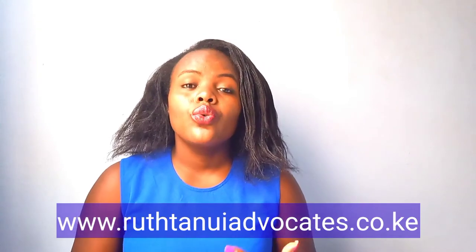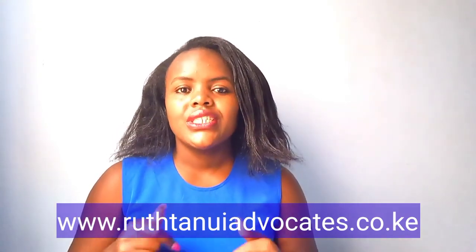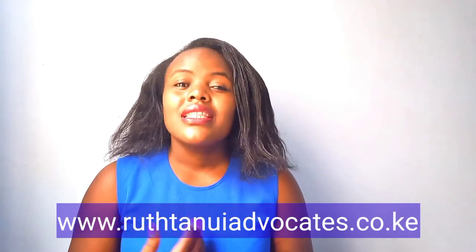Thank you so much for watching. I hope these steps have been helpful. If you have any questions, please leave them in the comment section. For further clarification, you can go to our website — there's a form you can fill in for free consultation. Please don't forget to subscribe, like, and share with your friends.